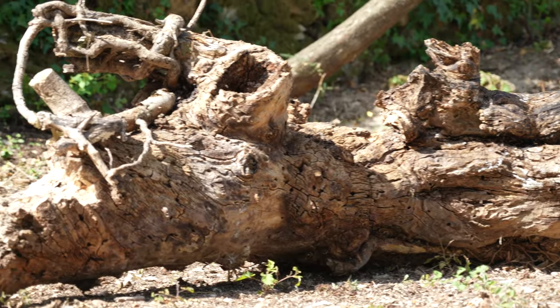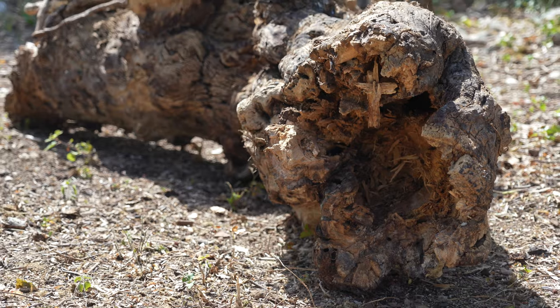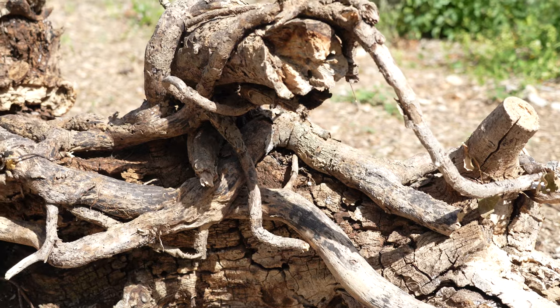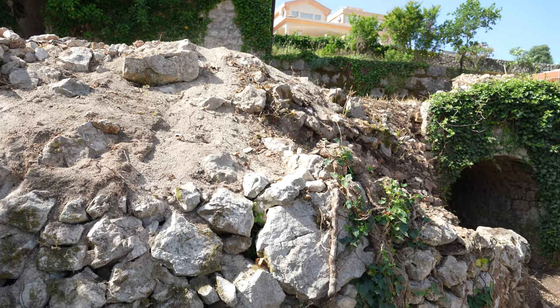An impressive old tree trunk was hiding for years under a thick layer of ivy. I will find a nice spot for it to be safe, as it is very fragile, and perhaps even use some epoxy on it in the future. This is the spot where the trunk used to be located and it's all cleared up now.